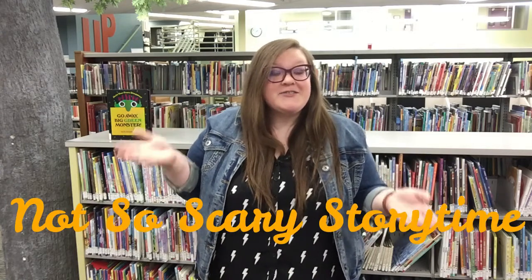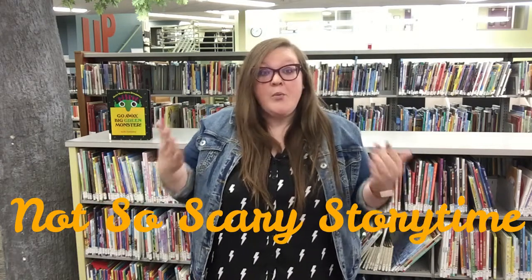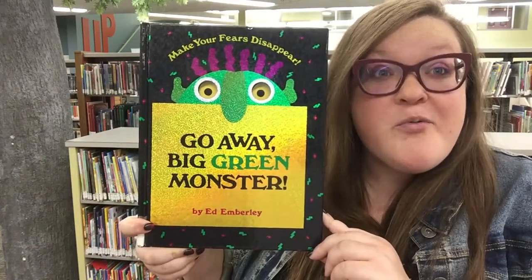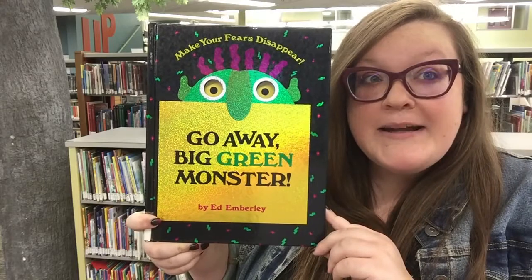Today the nights are getting darker, it's getting colder out, and it's really easy to get kind of spooked out around this time of year. So today we are having a not-so-scary storytime where we talk about all of those scary things and how maybe they aren't so scary after all. I have the perfect not-so-scary book for you right on the shelf over here. This is Ed Emberley's Go Away Big Green Monster.